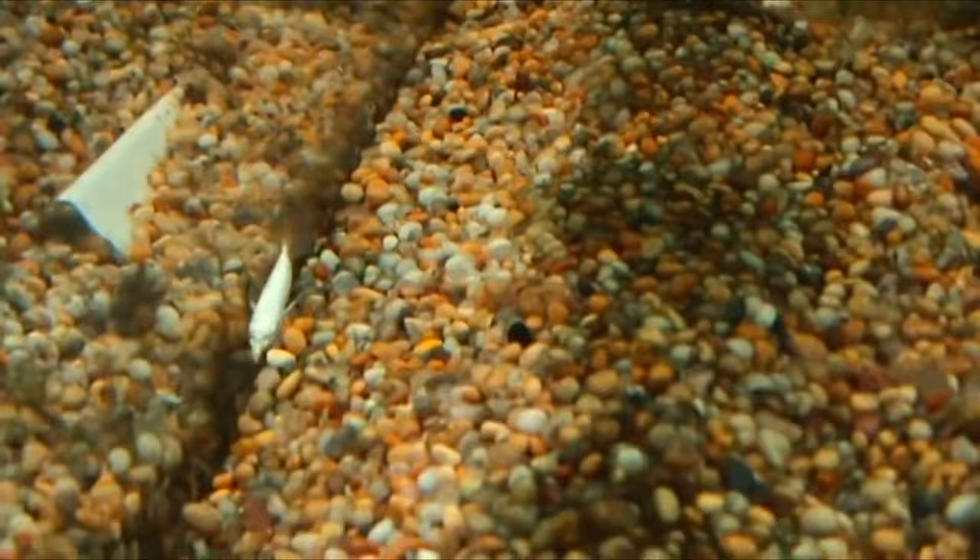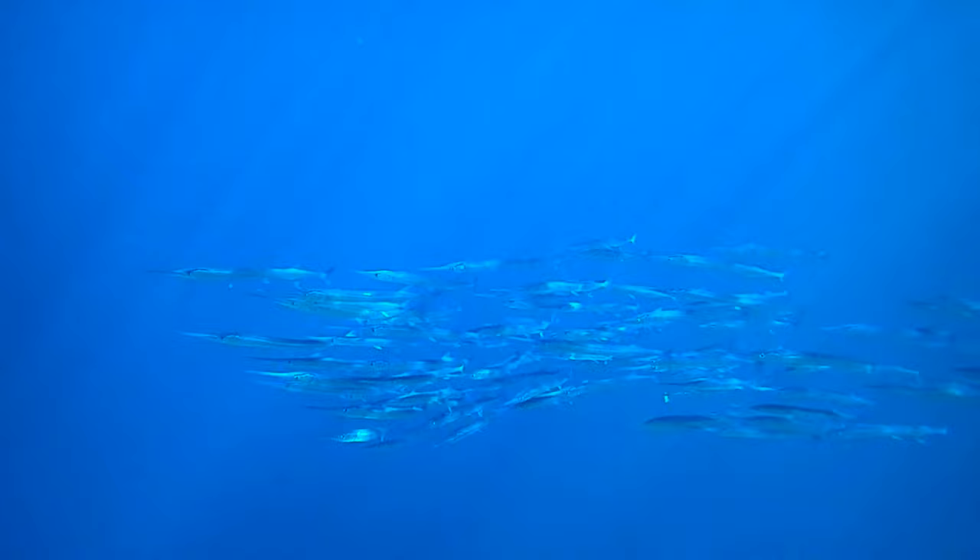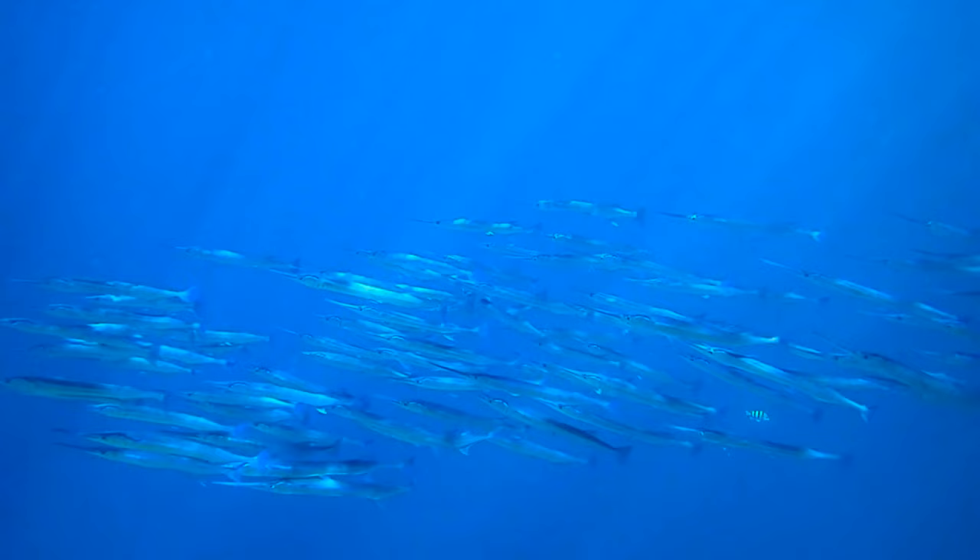This fish is very suitable for the plant tank. We will make this video. There are notes. You can see it — it's a salt water or fresh water fish.